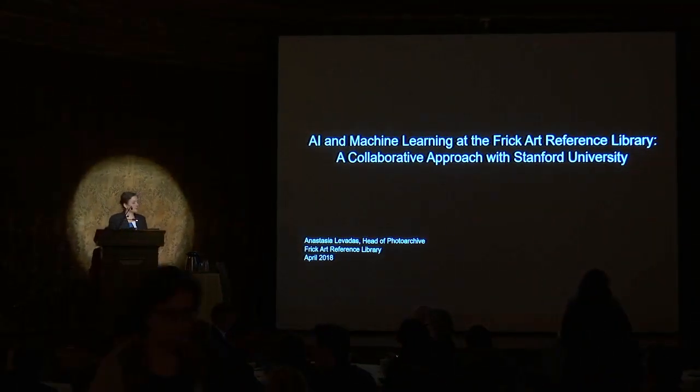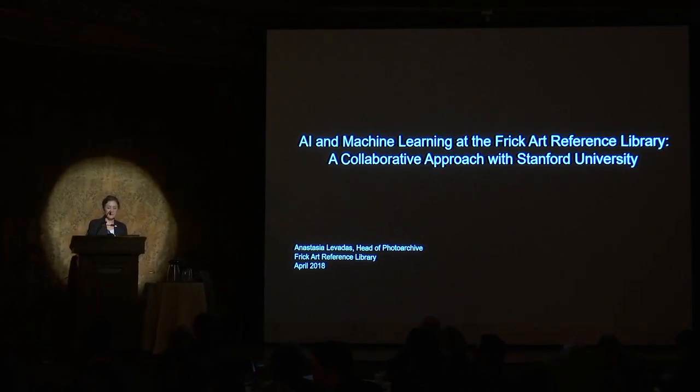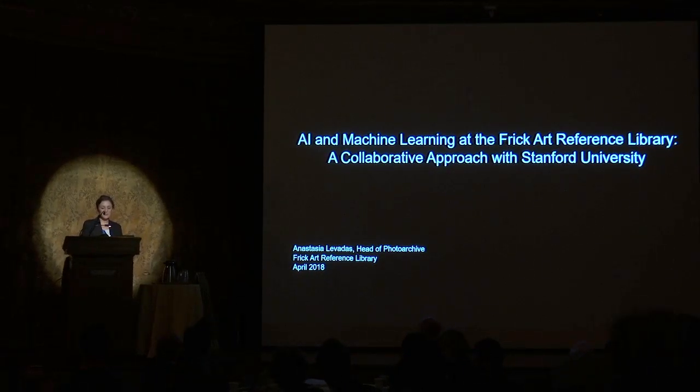Good afternoon. I'm Anastasia Lovatis, and I'm the head of the Photoarchive here at the Frick Art Reference Library. I will only be briefly discussing the history and the scope of the Photoarchive collection, our digital holdings, and the impetus for our collaboration with Stanford University in hopes to provide some context for the project.